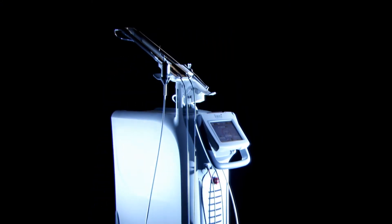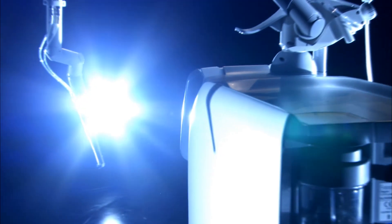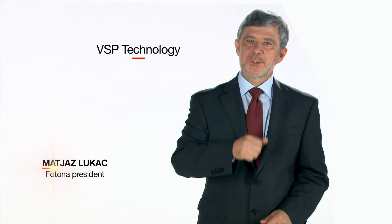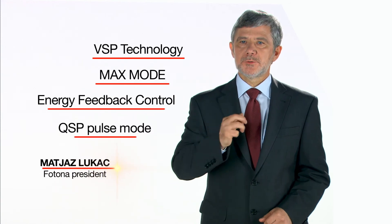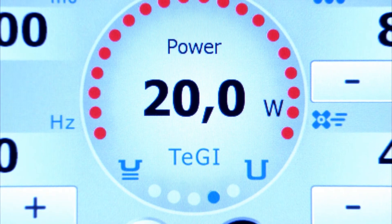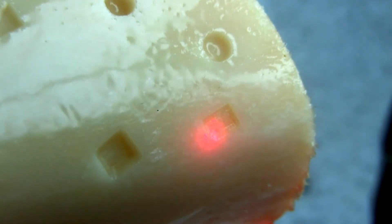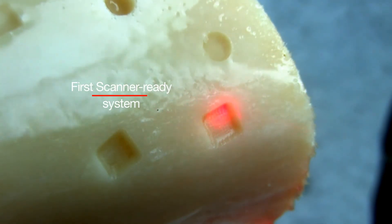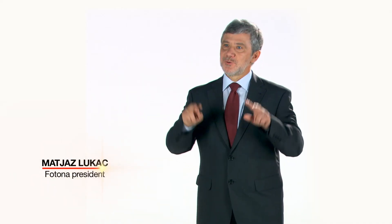The development of Lightwalker is based on 45 years of experience in laser technology. Variable square pulse technology, Max mode, energy feedback control, and quantum square pulse mode are just some of the technologically superior laser elements that guarantee Lightwalker will lead the way in laser dentistry. The new system is the first dental laser that is scanner-ready, so with Lightwalker, practitioners will finally be able to walk the light.